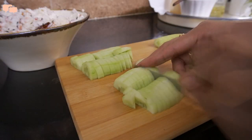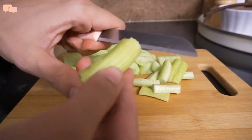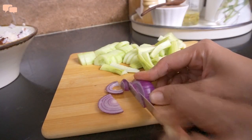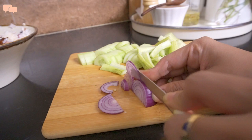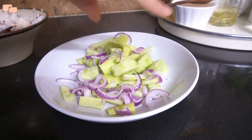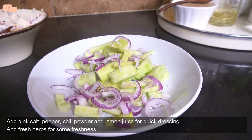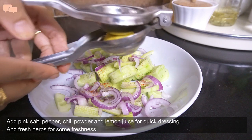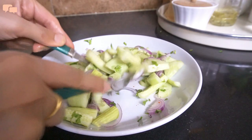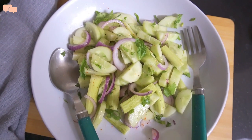We like to eat salad with all our meals, so I'll make a quick cucumber salad. I'll start by cutting some cucumber, then some onions. I'll add them all in a bowl and prepare a very quick dressing — pink salt, pepper, chili powder and some lemon juice. Lastly, add dhaniya and pudina and you're done.